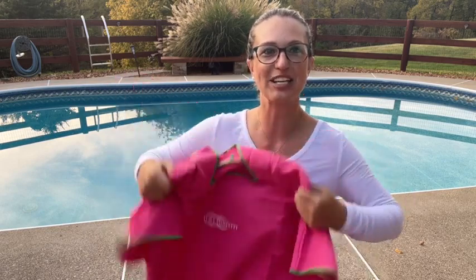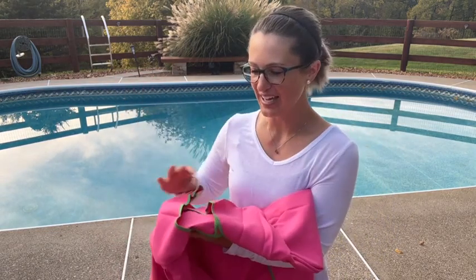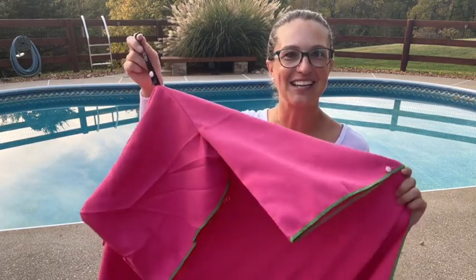Hey everyone, today we're checking out my new changing towel or pool robe. It's got some snaps right under the armpits to give us a little more privacy as well as closure if we're using it to change. It does have a nice hood here and it features a snap hanging hook right here on the back in case we need to hang it to dry or hang it up for when we're ready for use. So let's go ahead and test it out.